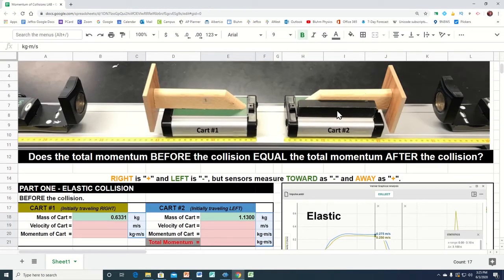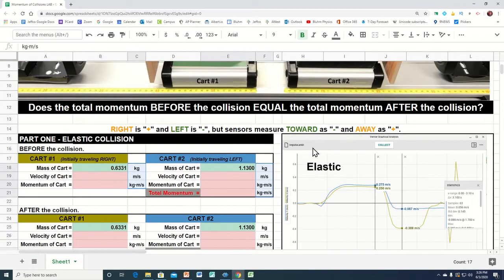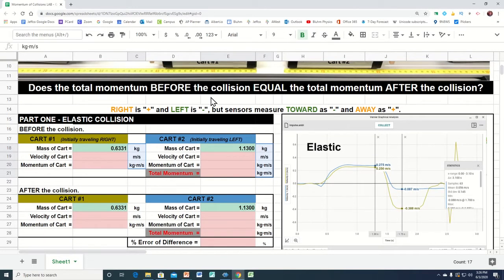After the collision, this one will be traveling to the right, so the velocity should be positive, but because it's coming toward that sensor it would give us a negative number. And same thing here — this is going to be going to the left, so it should be negative. And after the collision it will also be coming toward that sensor, so it did get it negative. What we're trying to see is: does the total momentum before the collision equal the total momentum after the collision?